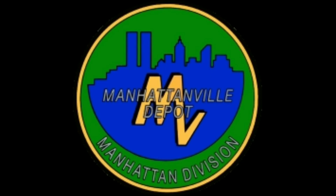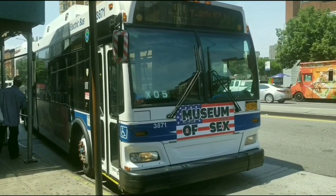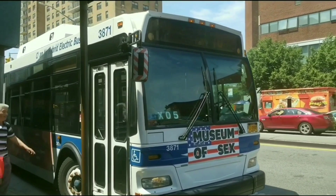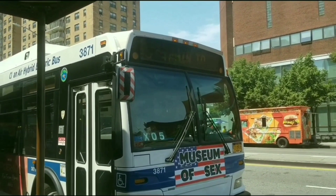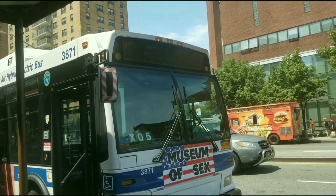Welcome to the Manhattanville Bus Depot Review by Transit Silveon Hitomi. The following routes that operate from this depot are the M2, M3, M4, M5, M10, M11, M96, M98, M104, M106, M116, and M191.